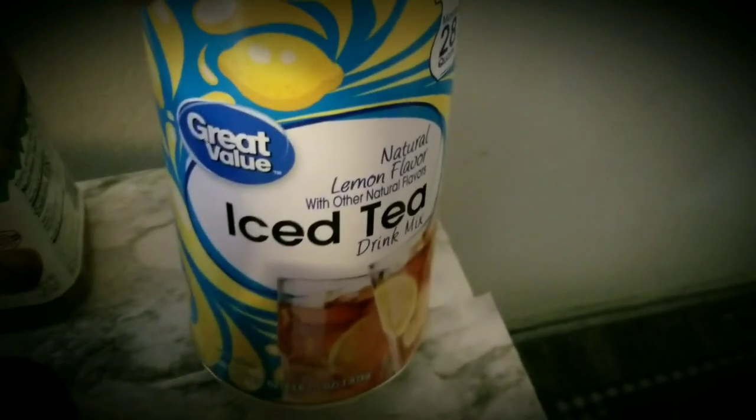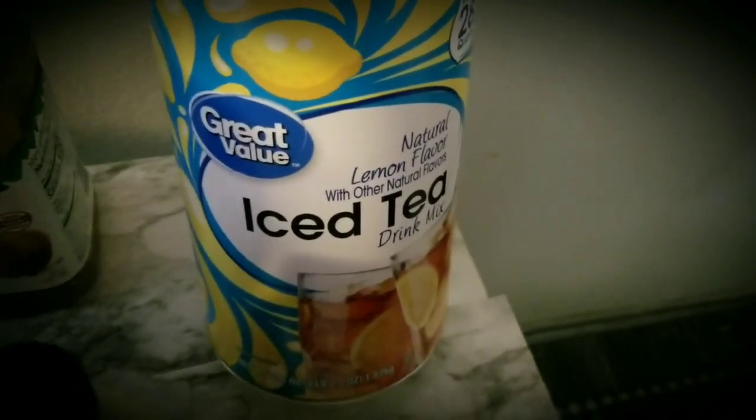Barks root beer. Some baking soda. Honey crisp apple cider, 100% apple cider. Kraft tartar sauce, which I may need to use for dipping since I didn't get any dip for chips. A big thing of instant iced tea, natural lemon flavor.